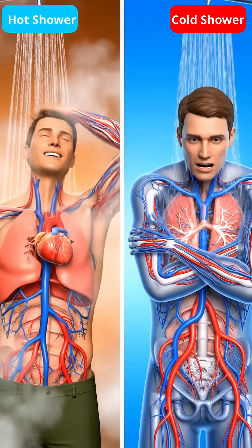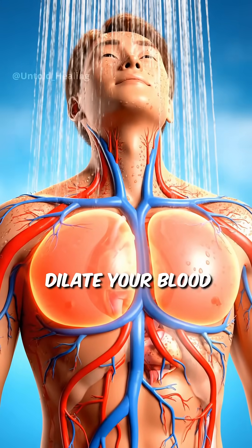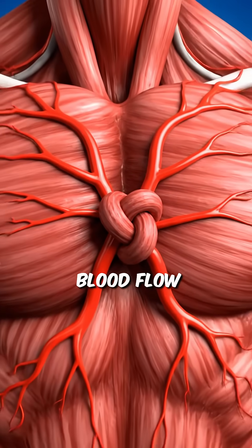Hot shower or cold shower — which one should you actually take? Hot showers at 40 degrees Celsius dilate your blood vessels, dropping blood pressure by five to seven points and relaxing muscles through increased blood flow.